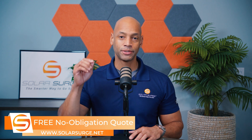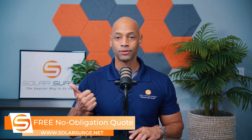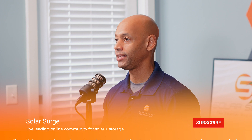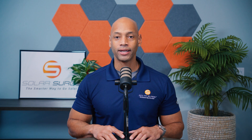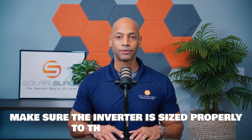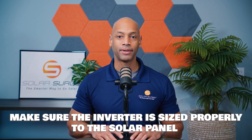You want to make sure that your solar agreement specifically lists what make and model of solar panels — the company name, the model, as well as the power rating, the wattage rating on the solar panel, as well as what inverter or micro inverter you're going to be getting. You want to make sure that you're getting a micro inverter or an inverter that can properly handle the amount of DC power coming off the solar panel. So if you're using a 400 watt solar panel, you're going to want an inverter or micro inverter with no less than 300 watts of AC output power. Make sure the inverter is sized properly to the solar panel and any other major components that might be part of the system.